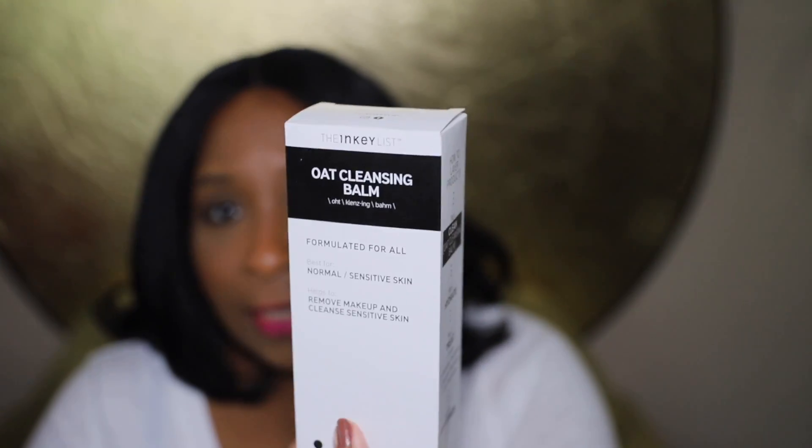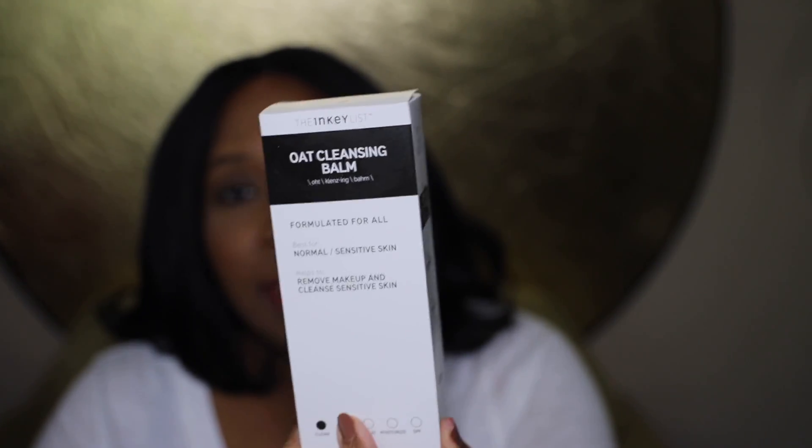Skincare is what really motivated me to take part in this Sephora sale — there are things I've been wanting to try, and it's always nice to get some money off. The first skincare item I picked up is something I've been seeing on YouTube for a long time. It is the Oat Cleansing Balm from The Inky List.